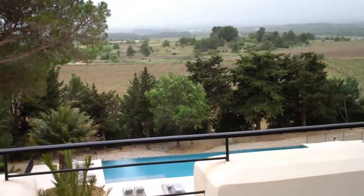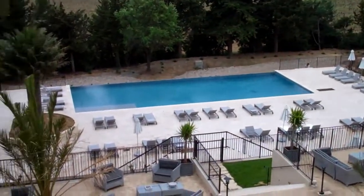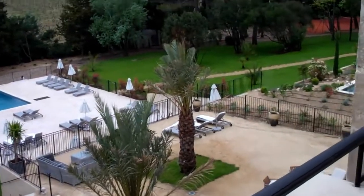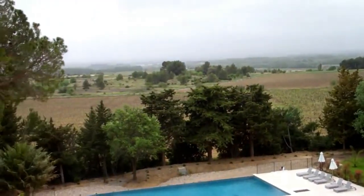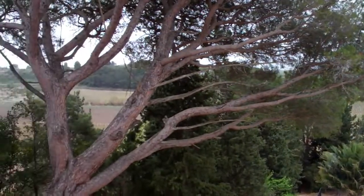And now just a quick glimpse of the swimming pool. Isn't that stunning? And a view right over the vineyards, a view right over the valley and the vineyards of Minervois.